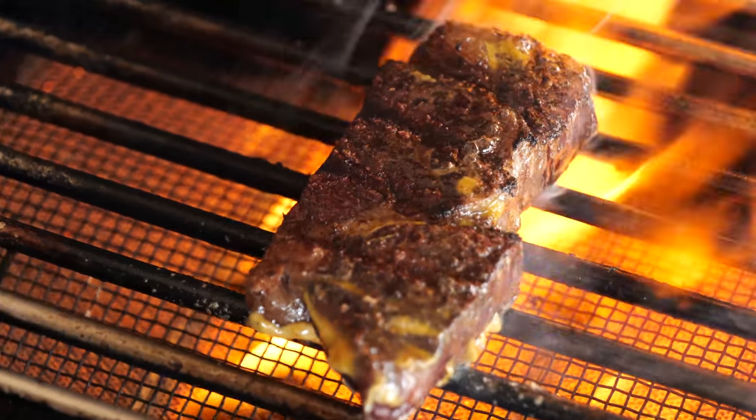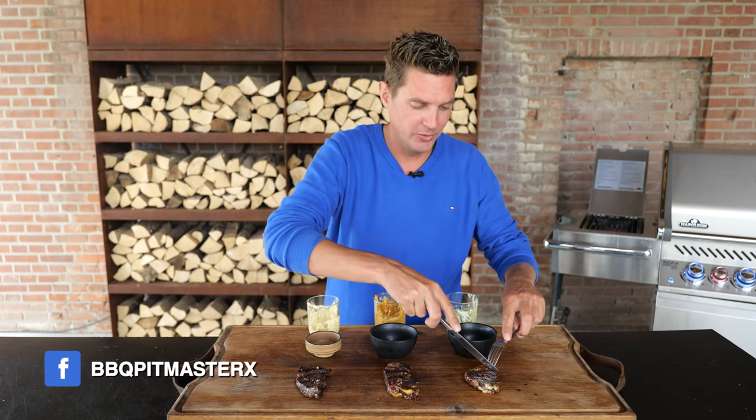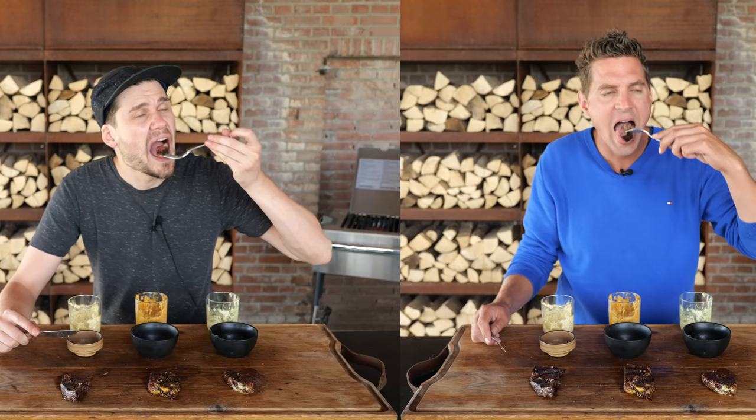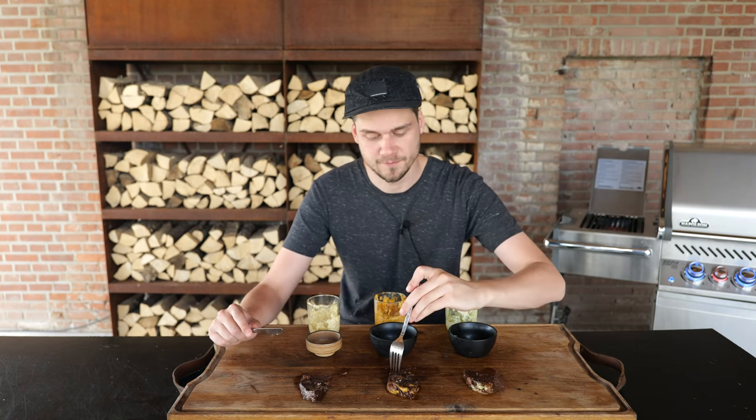We're grilling these steaks exactly the same way as last time, and in the end we'll let them rest and sprinkle on a little bit of salt. I'm going with the garlic and parsley first — it's a classic, it can never be wrong. When we were grilling this it smelled so fantastic, the chickens even came over! But there's something — on the first bite you think it's there, and then it just vanishes. Something is missing. I was hoping for an explosion and it's not there. There's no distinct garlic flavor.